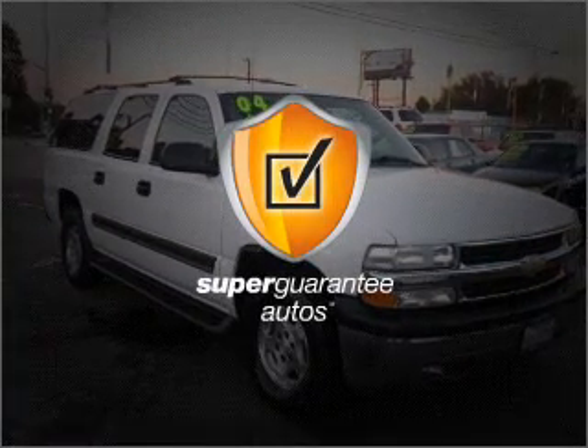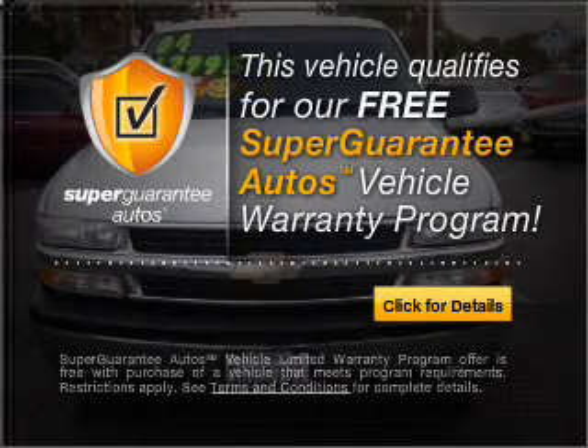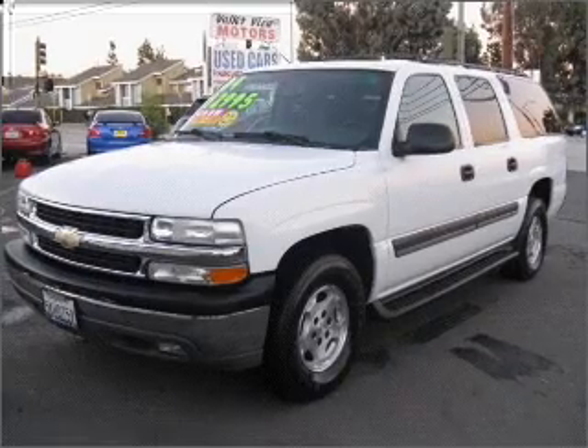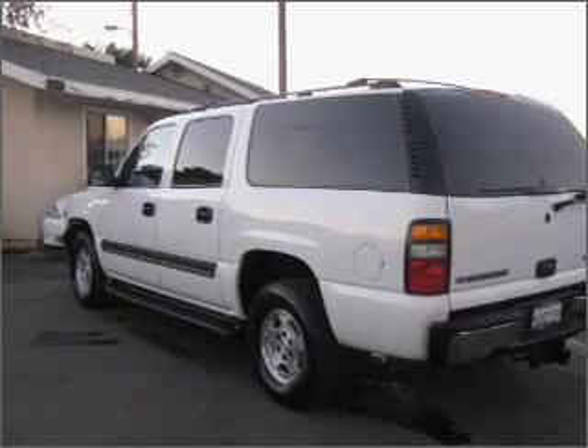This vehicle qualifies for our free Super Guarantee Autos Vehicle Warranty Program. Buy a vehicle and get a free warranty from us, only at everycarlisted.com. Premium wheels lend a distinctive appearance. Brake safely with the Anti-Lock Braking System.